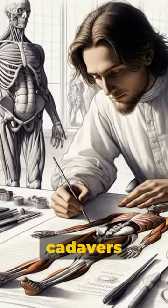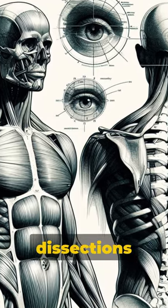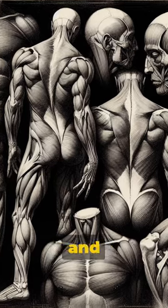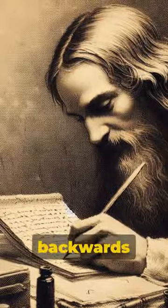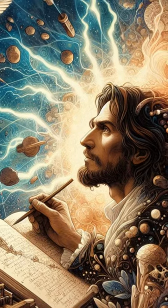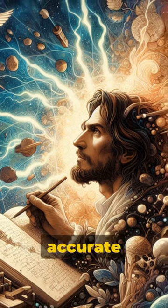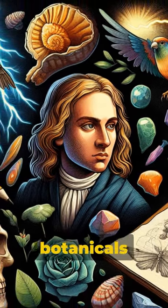He illegally dissected cadavers to study anatomy. These unprecedented dissections allowed Leonardo to sketch muscles and organs with an accuracy still admired today. He wrote backwards in his famous notebooks to prevent ink smearing as a left-handed writer. His notes detailed eerily accurate observations of natural phenomena like fossils, lightning, botanicals, and flight.